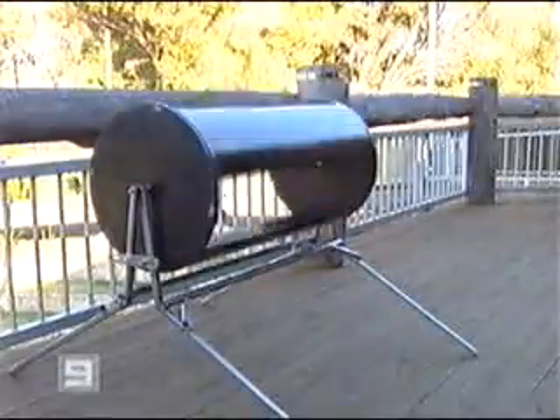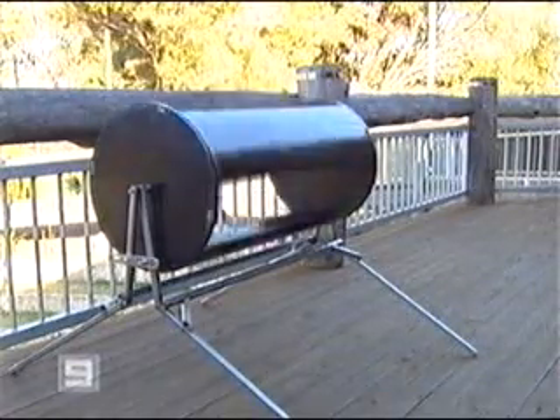A Perth invention could soon be helping homeowners cut their power bills and even make money. Local inventor Graham Atty has developed a rooftop wind turbine to generate electricity and hopes to get it into commercial production. This small, simple-looking invention has the potential to dramatically change the way Perth households are powered.